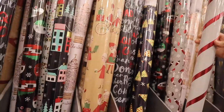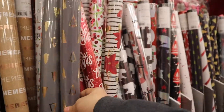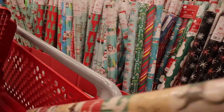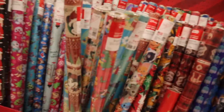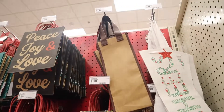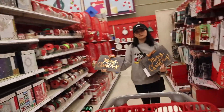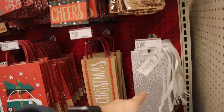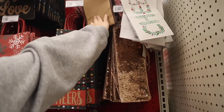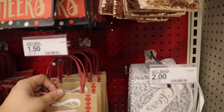They have Star Wars ones too. Three options — cheers, Merry Christmas, cheers. That's too damn expensive at five dollars. I think the Merry Christmas one is really cute.